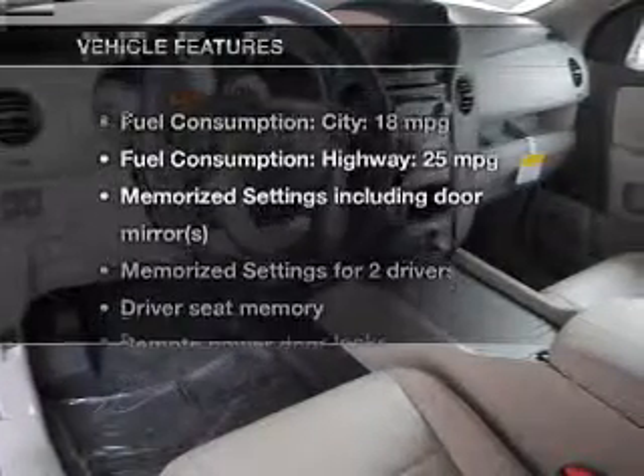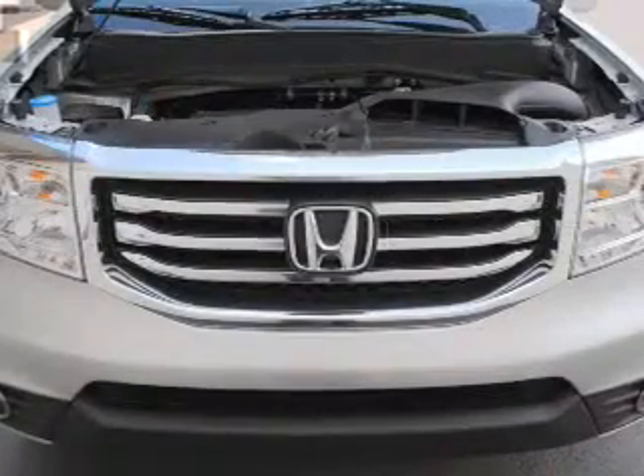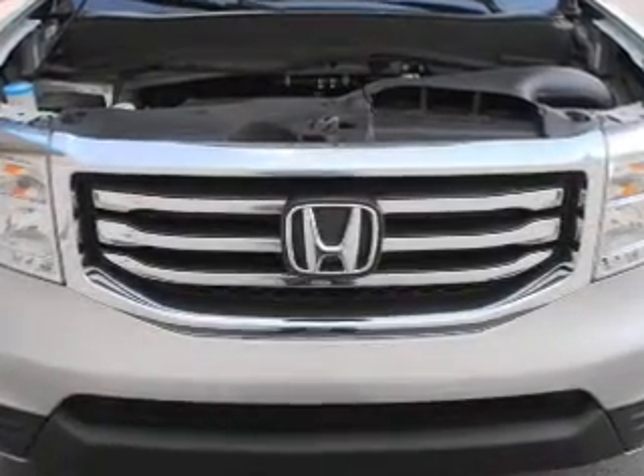And with these notable features, you won't want to miss out on the opportunity to own this amazing ride: leather seats, power door locks, power windows, cruise control, Bluetooth wireless, a DVD system, and an AM/FM stereo with a CD player.